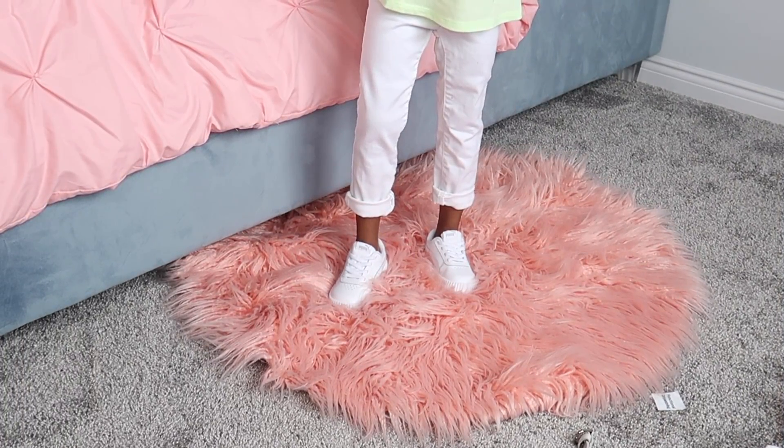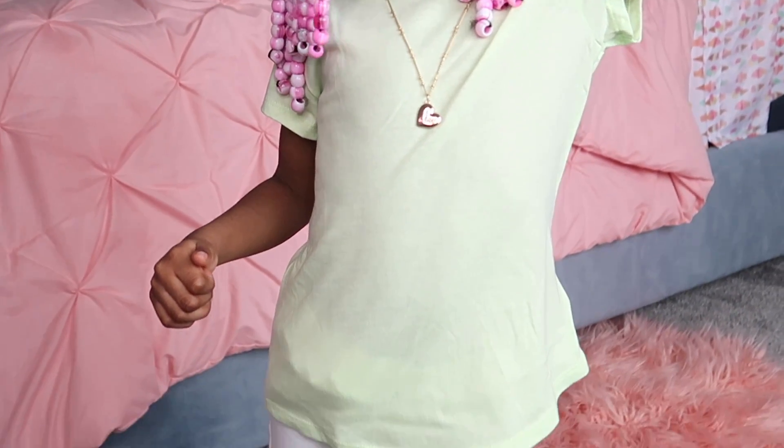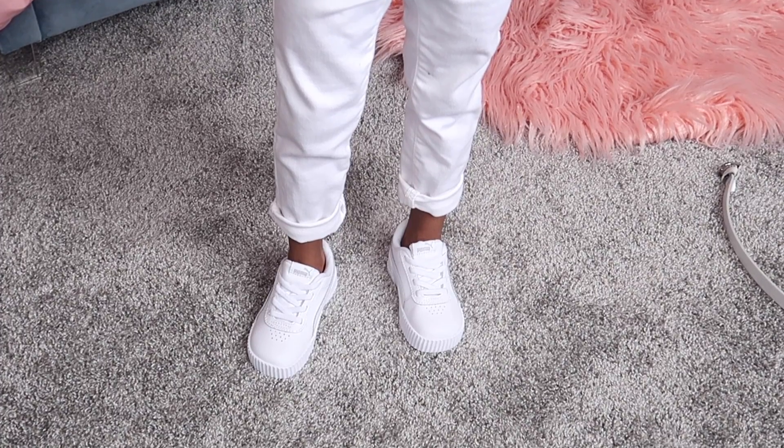For our last look, we have the short sleeve solid tee from Old Navy in the color pale centrum, paired with these white Gap pants. I cuffed the pants.